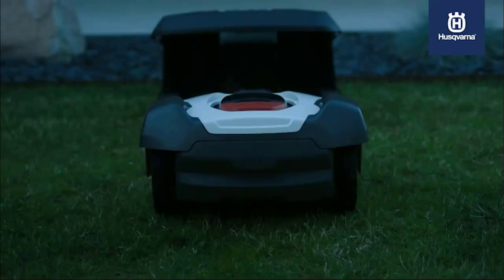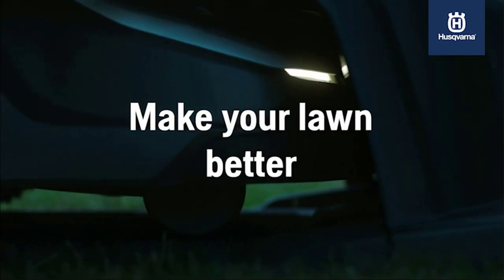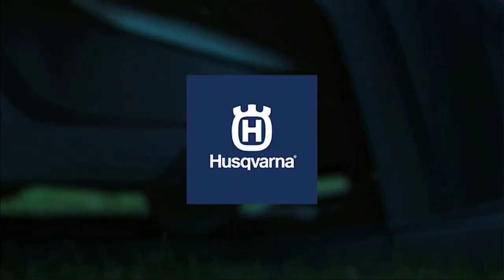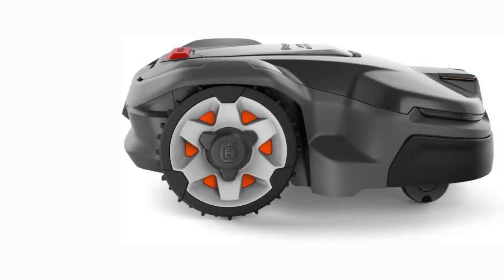Featuring systematic passage mowing for perfectly cut narrow passages, and it easily handles slopes with an incline of 20 degrees, 40%. Carefree operation thanks to electric cutting height adjustment, target height function, frost guard, and weather timer.